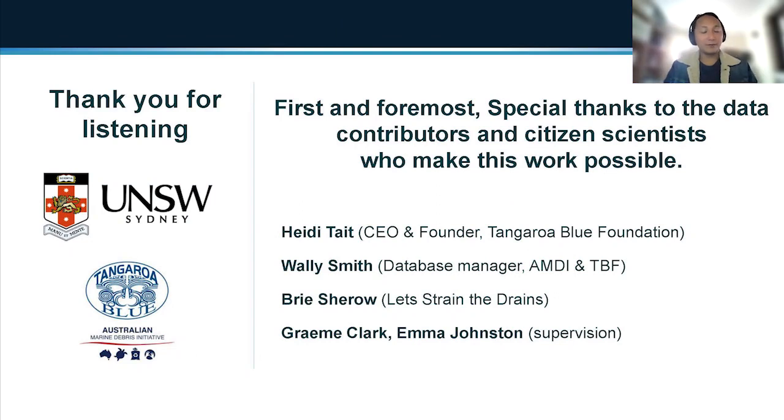Thank you for listening. A big thanks first and foremost to all the data contributors and citizen scientists who made this possible, big thank you to Heidi — the CEO and founder of Tangaroa Blue — and Wally Smith, the database manager of AMDI. Finally, thanks to Brie who worked on Let's Strain the Drains, and Graham Clark and Emma Johnson who are supervising my PhD. Thanks again.